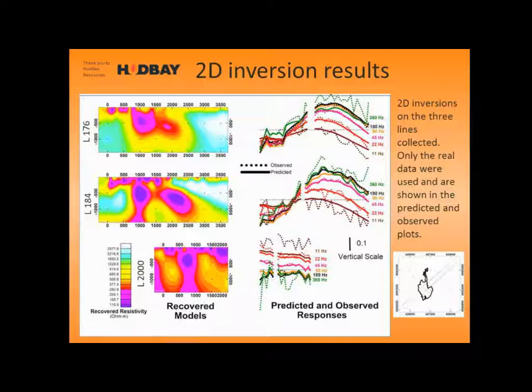What I did with these 2D models is I stitched together a 3D model by stacking the 2D models together, using the width of the anomaly from the cross-line, to give an initial model for the 3D inversion.